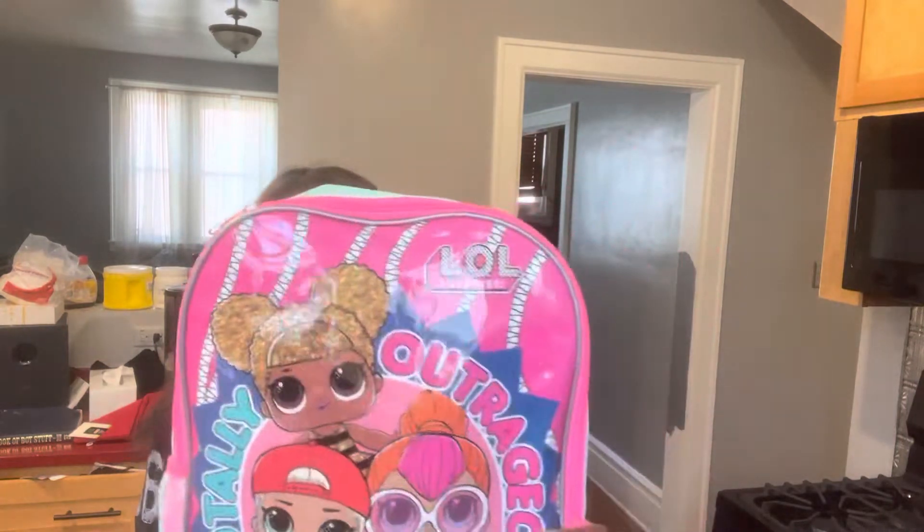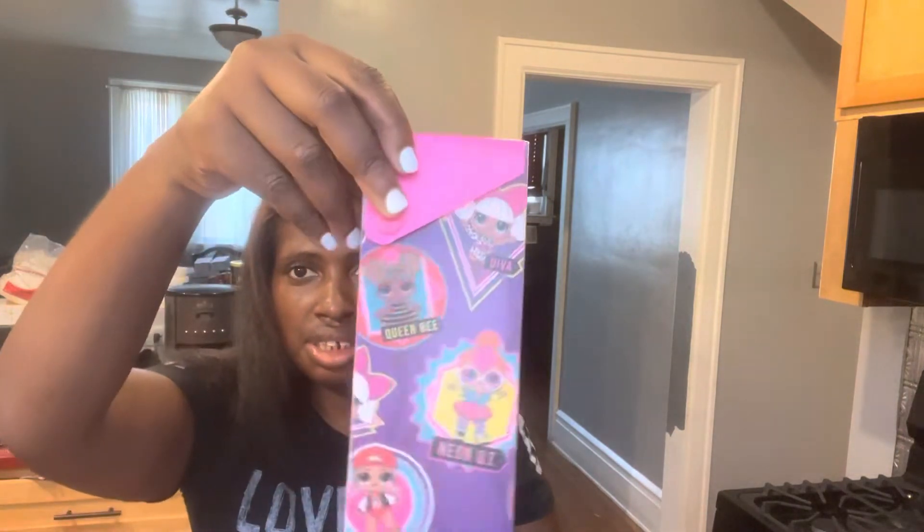And this one is LOL — this was $8 as well, and it's for Ola. She's going to first grade, so I bought her a matching folder and a pencil case. So cute, right? Now onto the other kids.